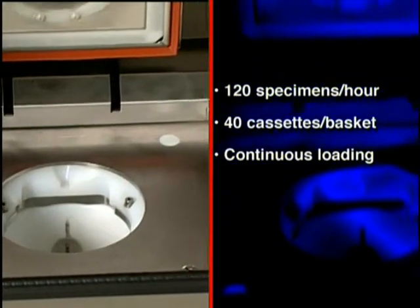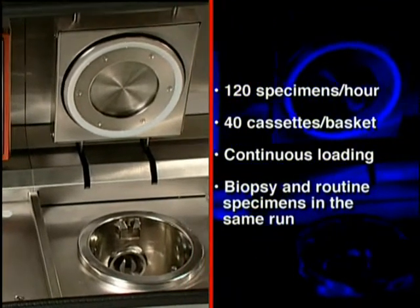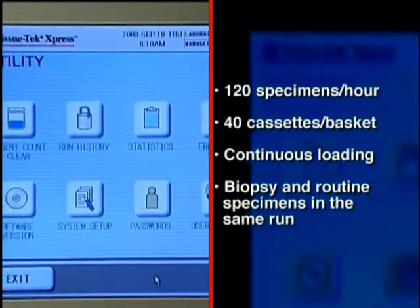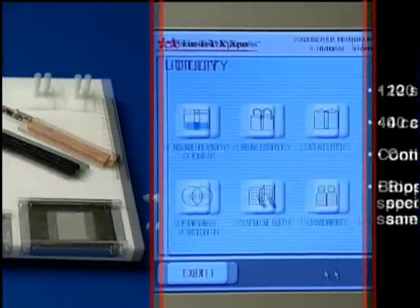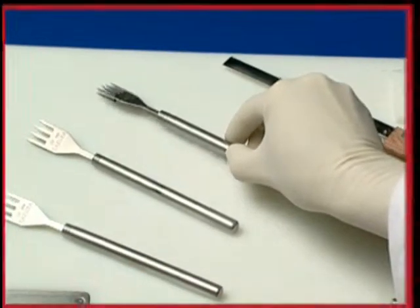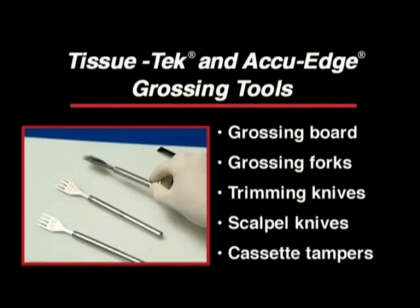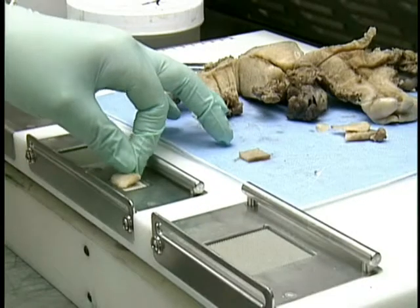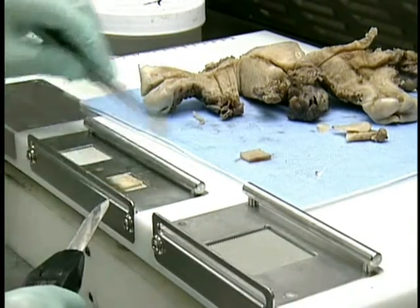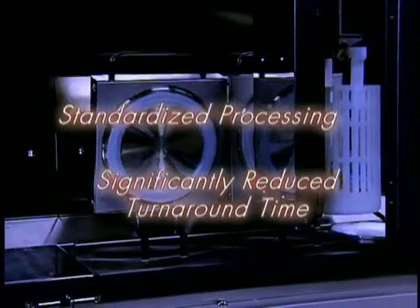Each basket accommodates up to 40 cassettes and can be loaded approximately every 20 minutes for continuous throughput. Processing times are pre-programmed and are the same for each station. Biopsies and routine specimens can be processed in the same processing run without compromising specimen integrity. Special grossing tools that come standard with the Express enable consistent, uniform results for each specimen processed, delivering standardized processing and significantly reduced turnaround time.